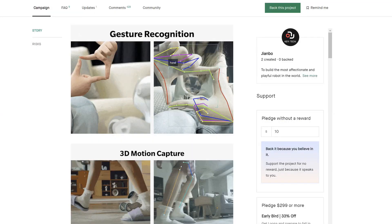Gesture recognition — maybe they don't have it now, but this could be implemented in the future. Like, when you do a gesture, Luna will take a picture. It's not there yet, but I'm sure this will be coming.